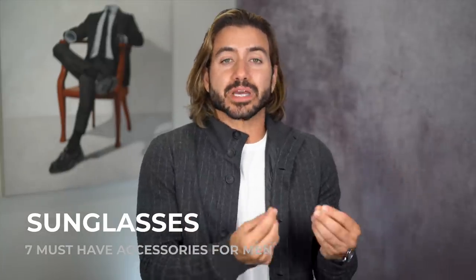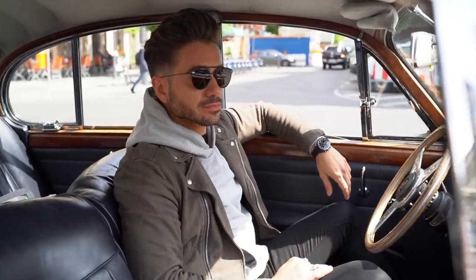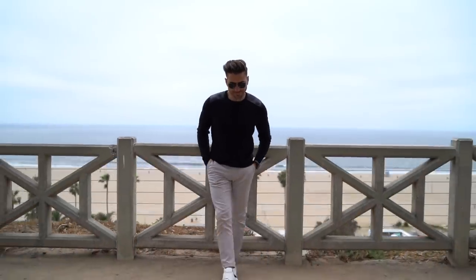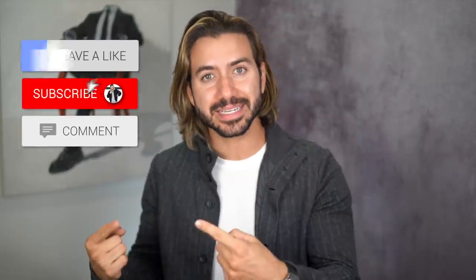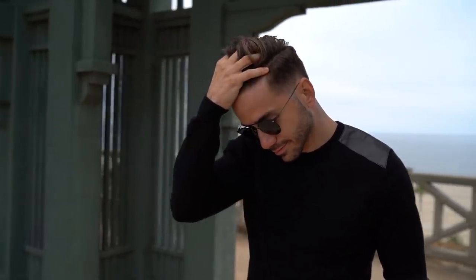The next accessory every guy needs, no matter what age — sunglasses. Whether you are a sunglasses guy or not, you're going to be wearing them because no one wants to drive squinting into the sun. Sunglasses give you that cool look. A huge benefit you may not know is that when you're squinting into the sun, you're literally creating permanent wrinkles around your eyes. Sunglasses prevent you from squinting, which prevents wrinkles — so not only do they make you look amazing, they'll make you look younger for years to come. I'd recommend starting with black or brown frames.